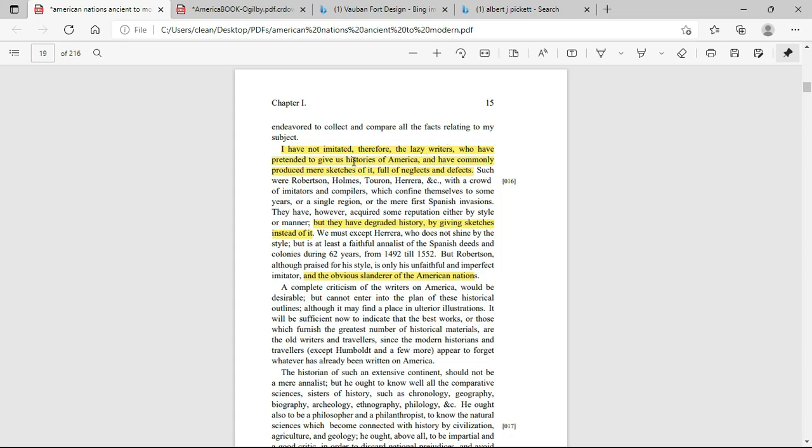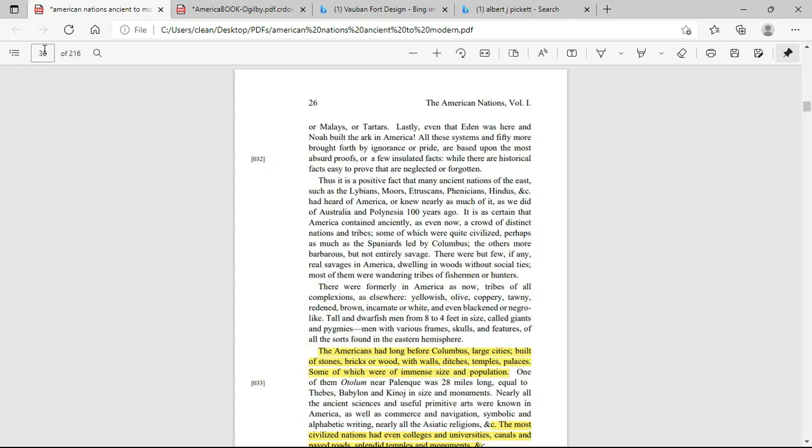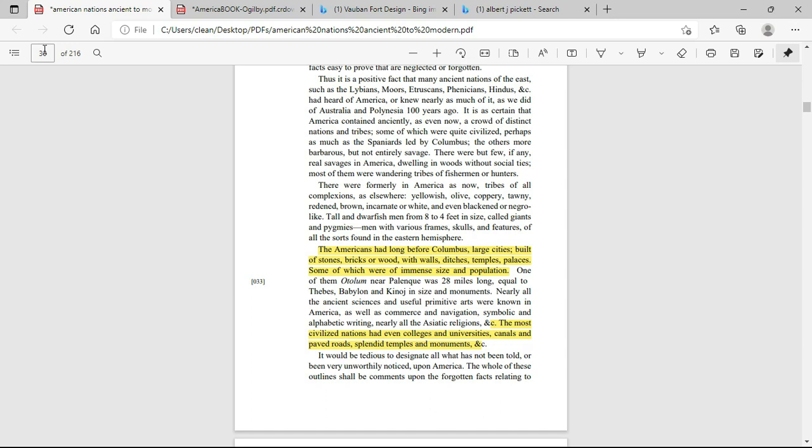It talks about all these other historians who have written books and lied. It says: 'I have not imitated therefore the lazy writers who have pretended to give us histories of America and have commonly produced mere sketches of it, full of neglects and defects.' He says they acquired some reputation either by style or manner but they degraded history by giving sketches instead of it. Talking about Robertson, who is supposed to be a renowned historian, he says Robertson, although praised for his style, is only an unfaithful and imperfect imitator and the obvious slanderer of the American nation.